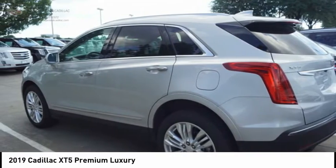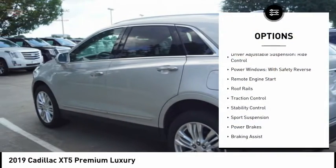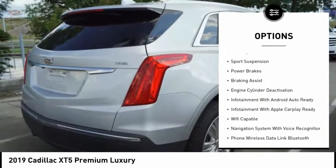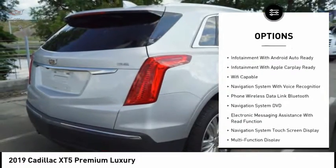Here are some of this vehicle's great options. Suspension control, electronic. Driver adjustable suspension, ride control. Power windows with safety reverse. Remote engine start.